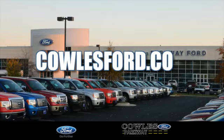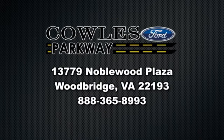Visit us online at KohlsFord.com. Remember, if you buy a Ford anywhere else, you'll simply pay too much.